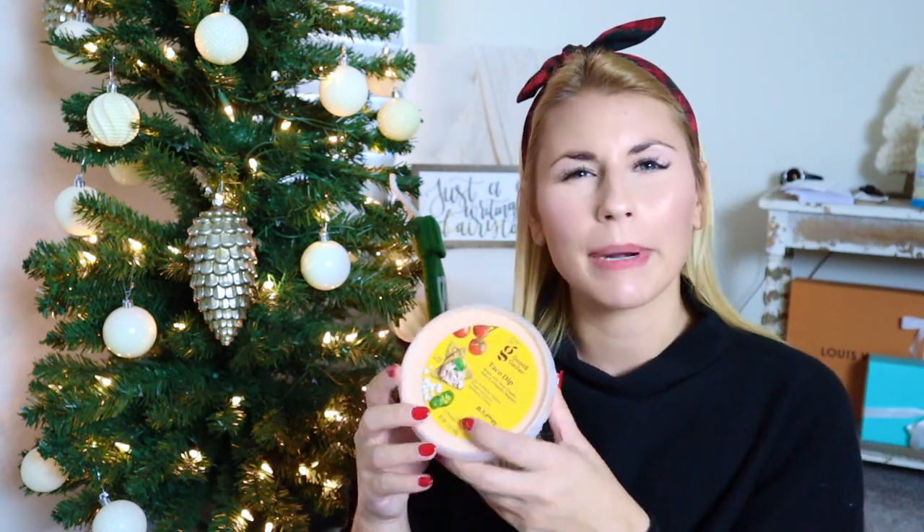I just got out of Target and want to quickly show you everything I got. First, the food items. I grabbed the mint cocoa coffee creamer — I can't recommend it enough, this is like my second bottle. Next, the Target brand taco dip — it's a little bit spicy so if you don't like spicy I wouldn't recommend it, but it's basically a sour cream based dip and it is super tasty, perfect for football Sundays. It's the Good & Gather brand, only at Target, and it's really good.